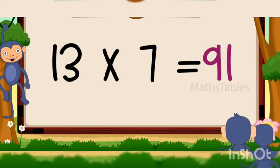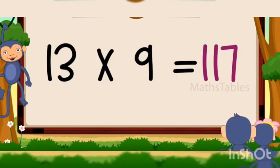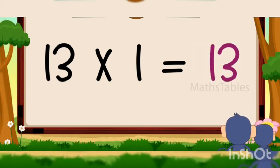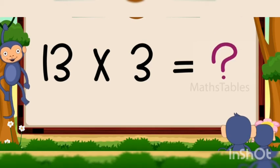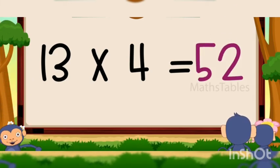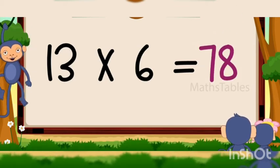13 sevens are 91, 13 eights are 104, 13 nines are 117, 13 tens are 130, 13 tens are 130. 13 ones are 13, 13 twos are 26, 13 threes are 39, 13 fours are 52, 13 fives are 65, 13 sixes are 78.